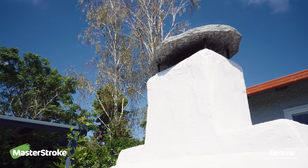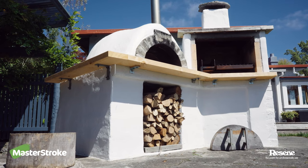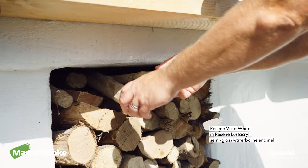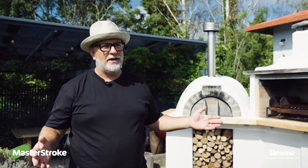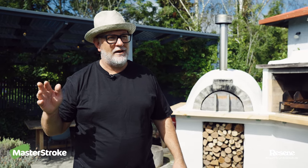One of the first projects I did when we moved here was this pizza oven in Perea. Every year we give it a bit of a touch up, repair any cracks, and then give it another lick of paint with Resene Lustre Krill. The thing about pizza ovens is they're going to crack no matter what you do, so the paint you use has to be resilient but also something you're prepared to put on every single year without fail.